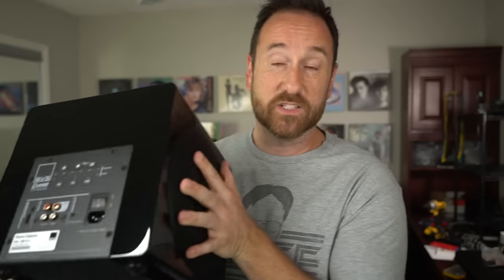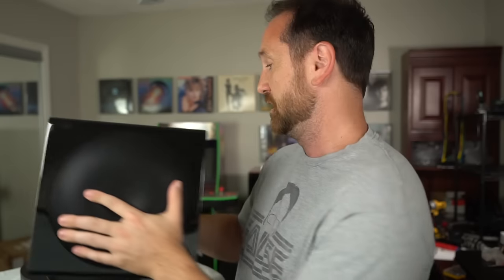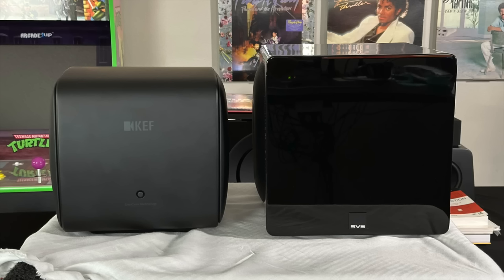Just to give you an idea of size — I'll pick it up. This one is actually a little bit lighter than the KEF KC-62 I showed you before. You can check out the back of it; it's got some grills over the subwoofers. And here is a picture comparing this subwoofer to the KEF KC-62 just for size reference.